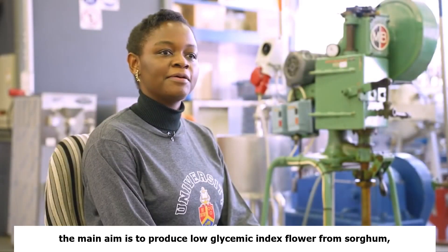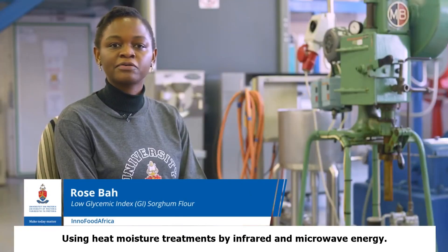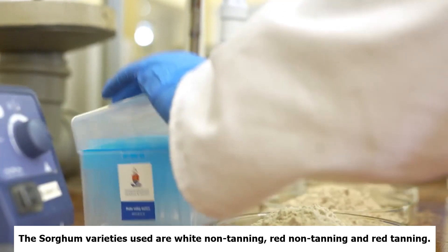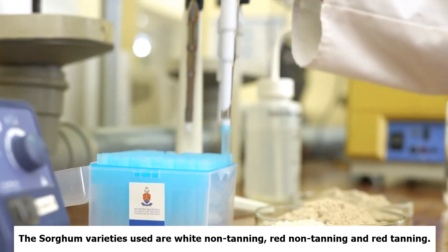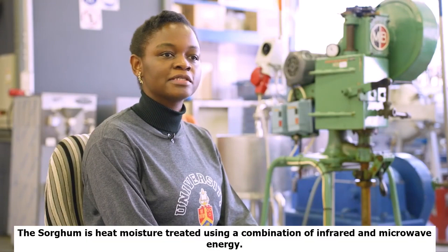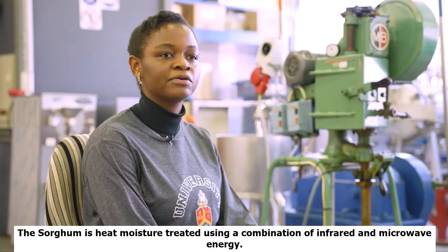The main aim is to produce low glycemic index flour from sorghum using heat moisture treatment by infrared and microwave energy. The sorghum varieties used are white non-tannin, red non-tannin, and red tannin. The sorghum is heat moisture treated using a combination of infrared and microwave energy.